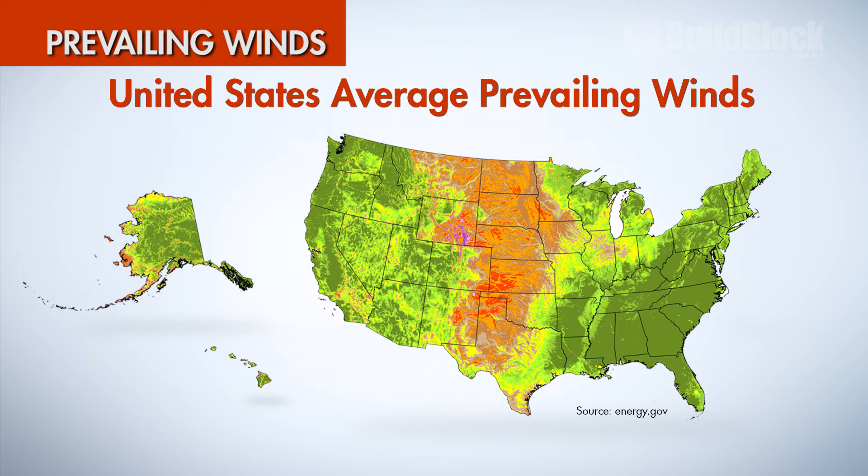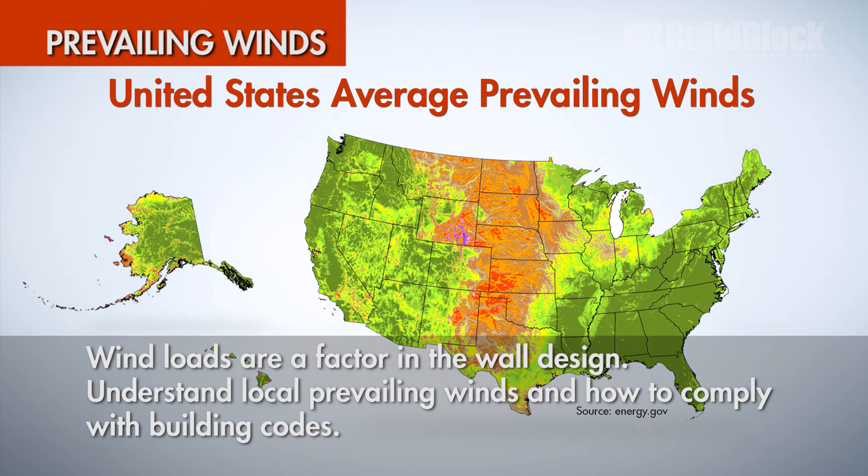Prevailing winds: wind loads are also a factor in the wall design of any home. Understand the local prevailing winds and how to comply with required building codes.